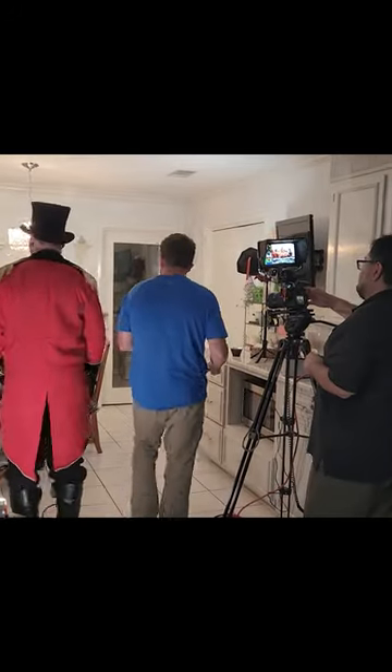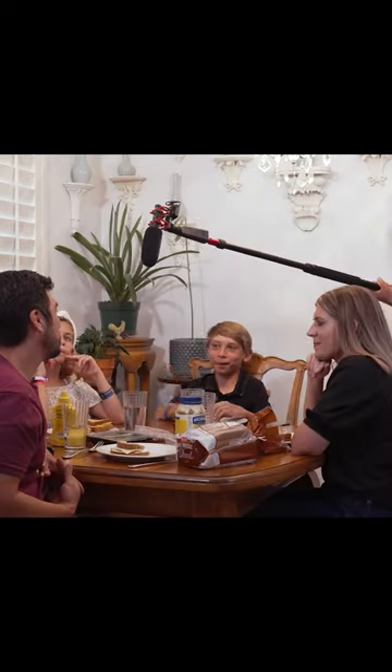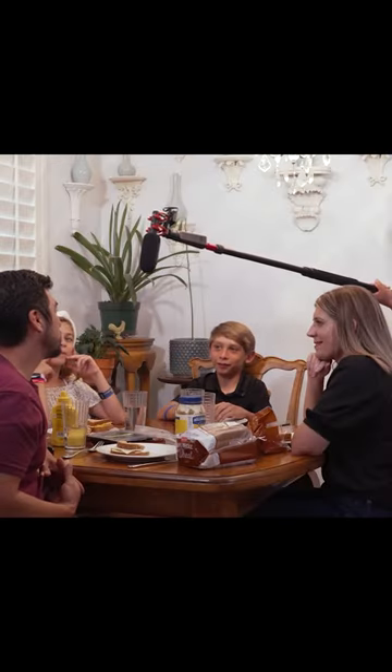At the next location, we shot video in the kitchen. We used some small but powerful LED lights to fill in and minimize shadows. Here's Danny with a rigged up wireless blue mic.